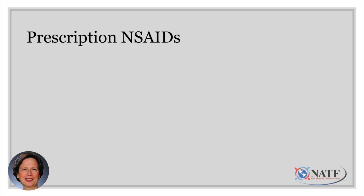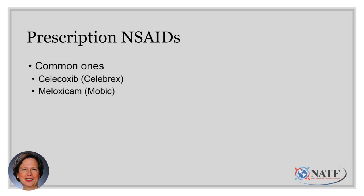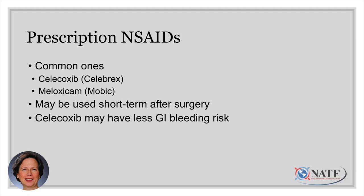There are a number of prescription NSAIDs, with some of the most common being celecoxib and meloxicam. These are sometimes used short-term after surgery, so talk with your surgeon and physician about how long to take them and make sure they know you're on an anticoagulant. Celecoxib, because of the way it works, may have less risk of stomach or GI bleeding than some other NSAIDs, though there are a number of other options on the market as well.